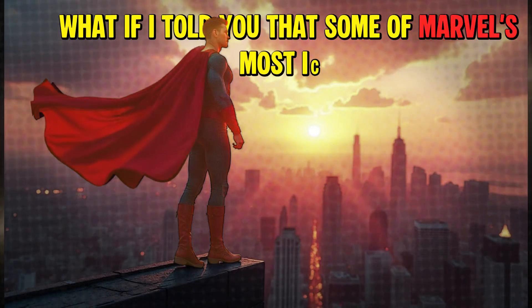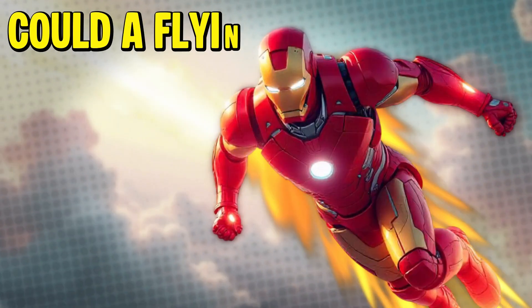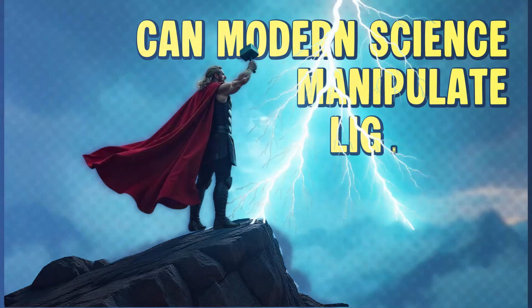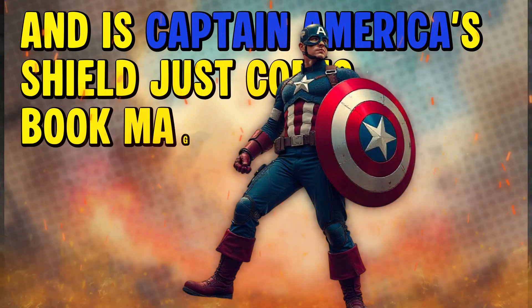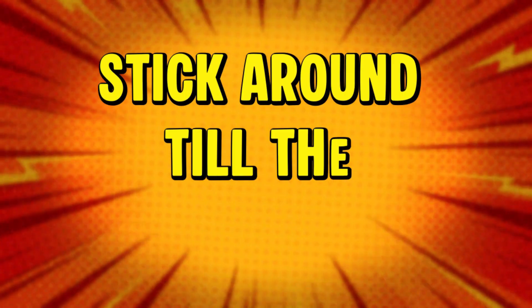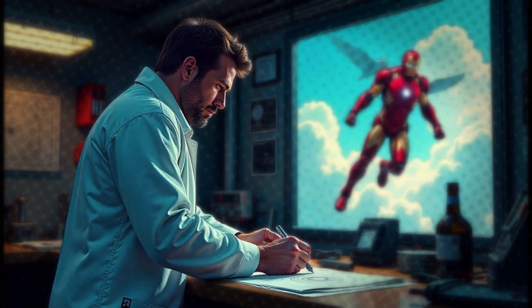What if I told you that some of Marvel's most iconic superpowers might not be as fictional as you think? Could a flying metal suit like Iron Man's really be built? Can modern science manipulate lightning like Thor? And is Captain America's shield just comic book magic, or actual material science? Stick around till the end because you'll be shocked how close real world science is to creating actual superhumans.